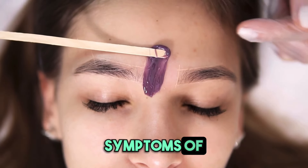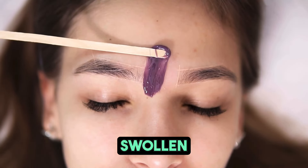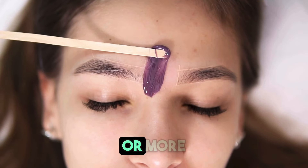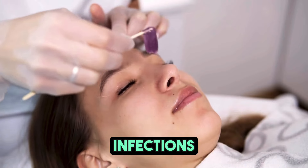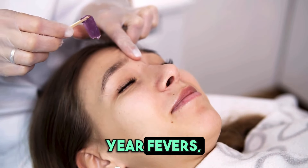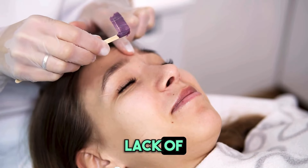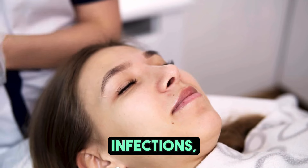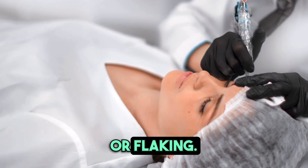Signs and symptoms of an HIV infection include swollen lymph nodes for more than three months, having three or more serious bacterial infections like pneumonia or meningitis within a year, fevers, sweats, lack of energy, weight loss, repeated oral and genital yeast infections, skin rashes, or flaking.